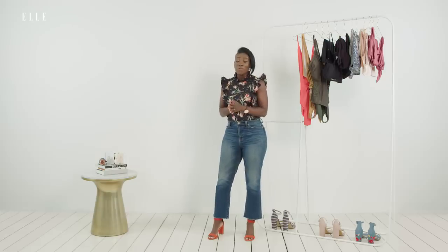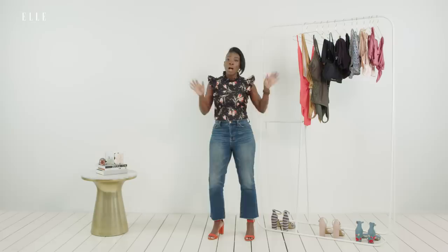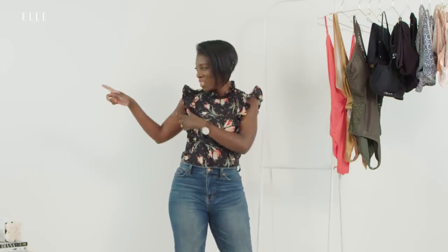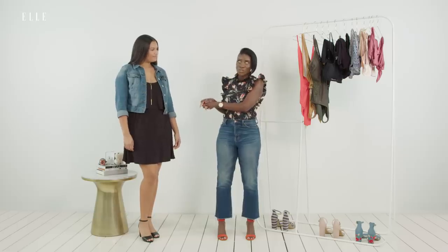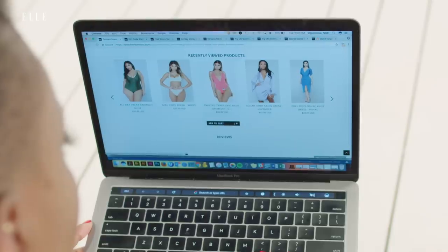Memorial Day is the unofficial start of summer, so I'm going all in on swimwear. Today I have my pal Haley with me - everyone say hi to Haley! We are going to be trying on suits from Fashion Nova Curve. I know you guys love Fashion Nova; we've done a few episodes with them and they have so many swimwear options, so I said let's give it a shot.